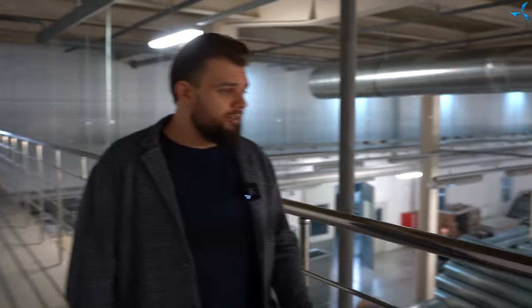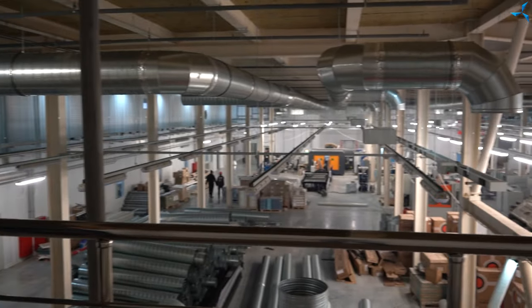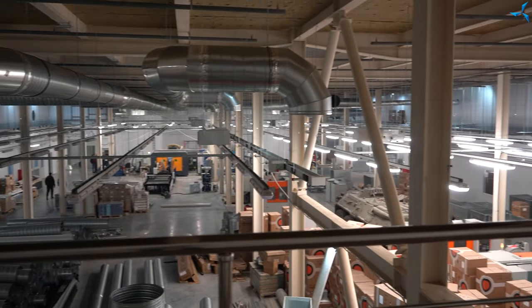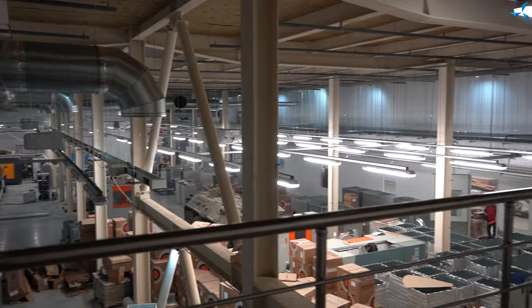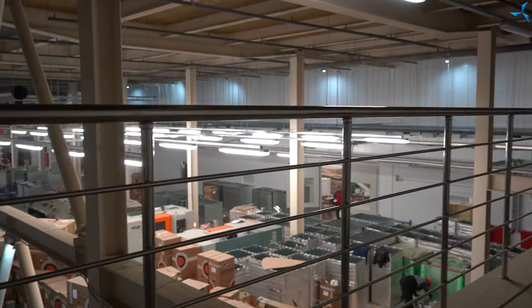Now let's look at the view from the mezzanine of the second floor — it used to look a bit different. Back to the question: why do we need those high ceilings? Well, it looks very impressive. The number of engineering communications and networks is growing every day.